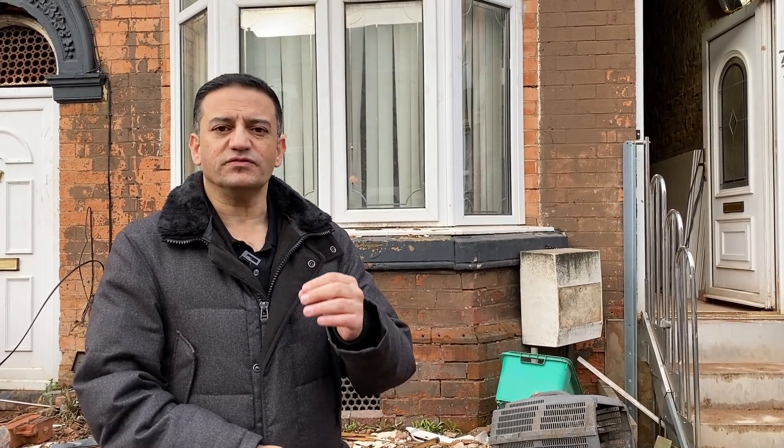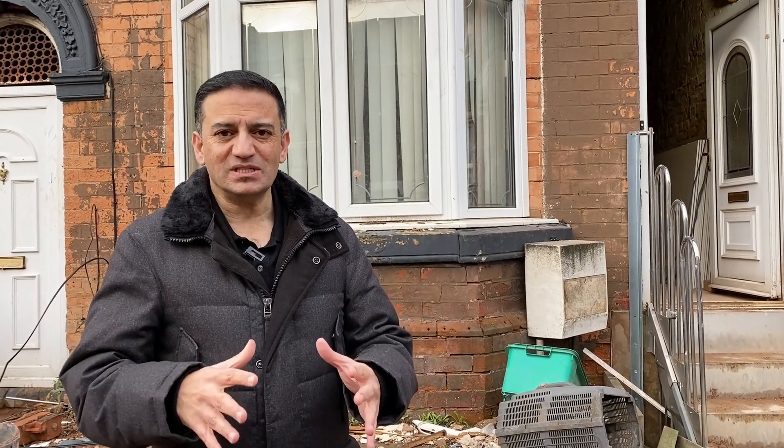Previously I've not shown you a property that we've started from scratch converting to HMO. You may have seen some of the finished, amazing HMOs that we've created, but in this particular project I want to show you from the early stages. The last time we were here it was stripped right down to the bone, and now we're putting it back together. I want to show you some of the key things that we're doing in this house.